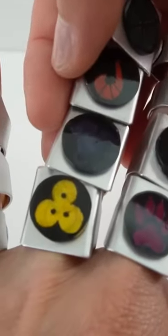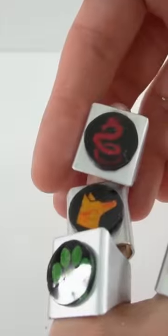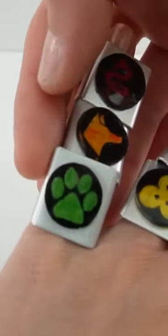This one is the ox and then the monkey. Here we have the dragon and a dog, and finally the cat.